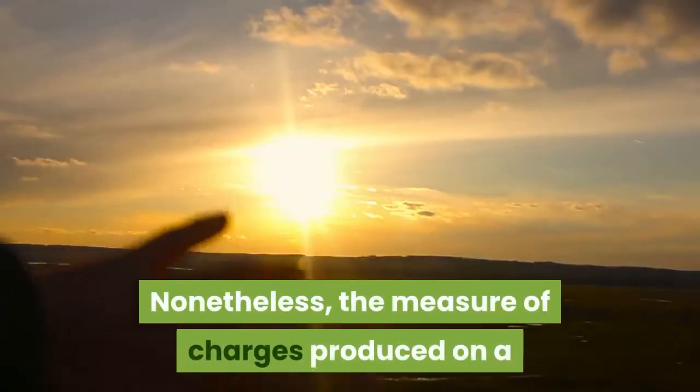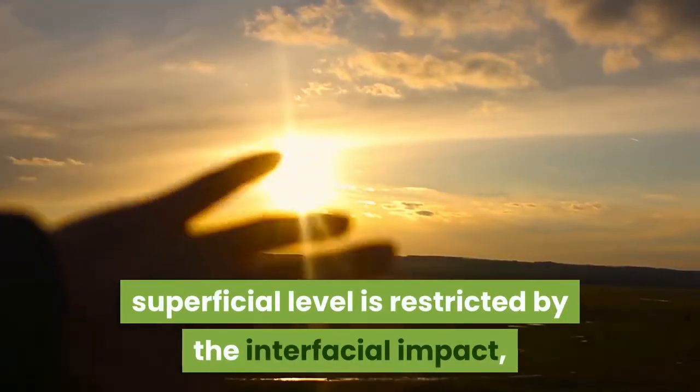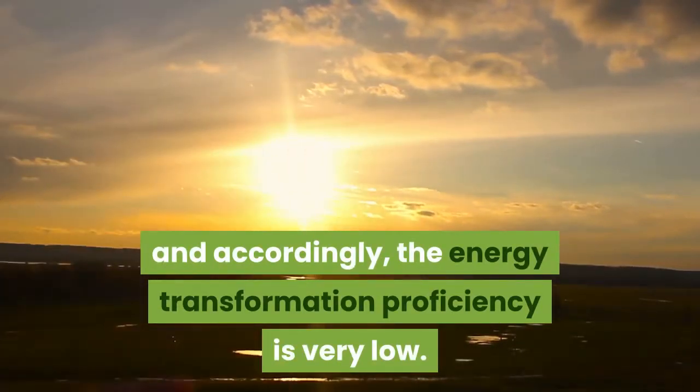Nonetheless, the amount of charges generated on the surface is limited by the interfacial effect, and accordingly the energy conversion efficiency is very low.